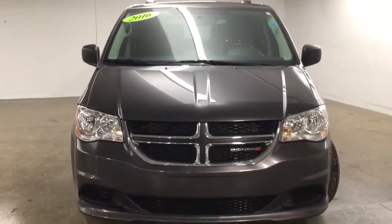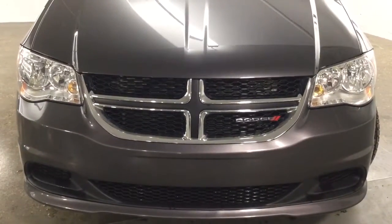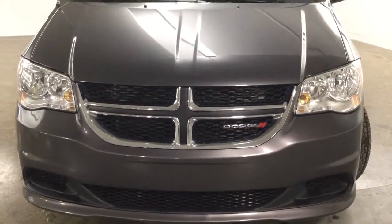Under the hood we have a 3.6 liter engine. On the front here we have our daytime lights, as well as headlights.